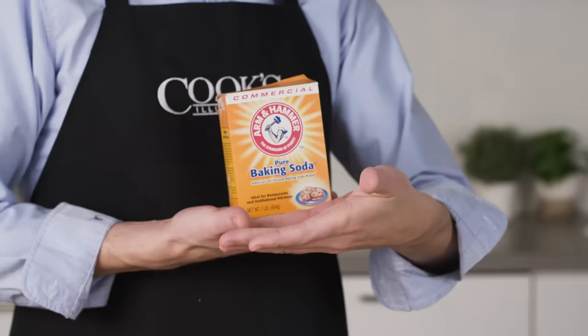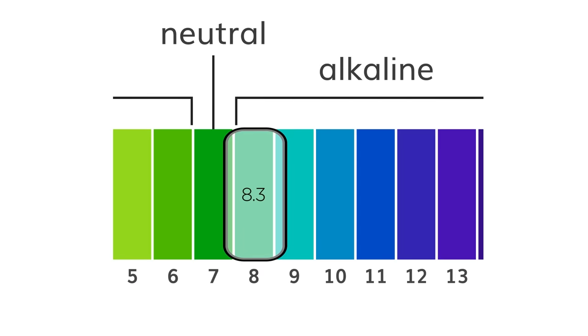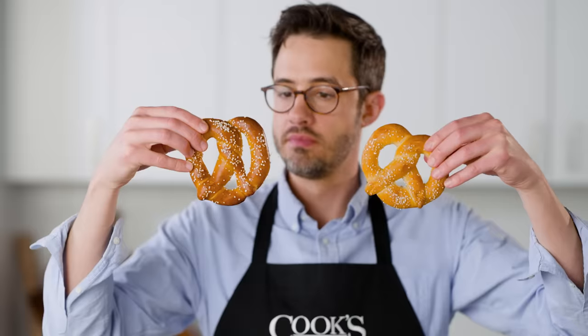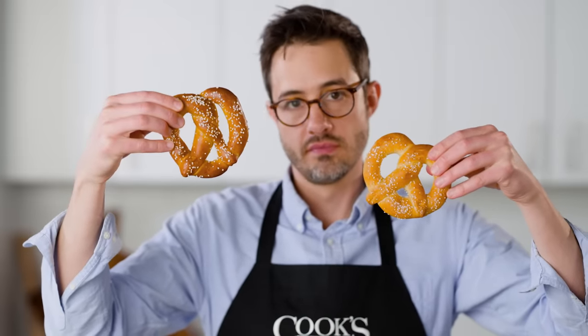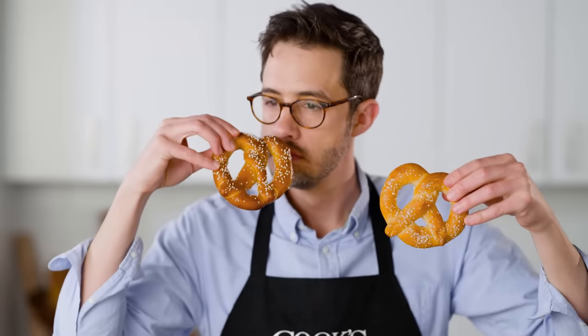Now if after watching this video you don't choose to work with lye, you can still get good results by using baking soda. With a pH of roughly 8.3, it will still change color and flavor. This pretzel was dipped in lye before baking while this one was dipped in a simmering baking soda solution — you can see the color and sheen difference. The lye pretzel is classic, undeniable pretzel, but the baking soda one smells pretty darn good too.